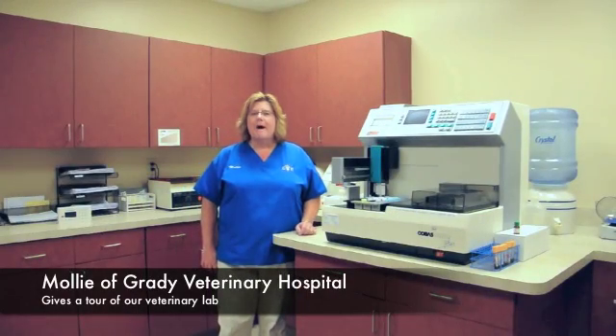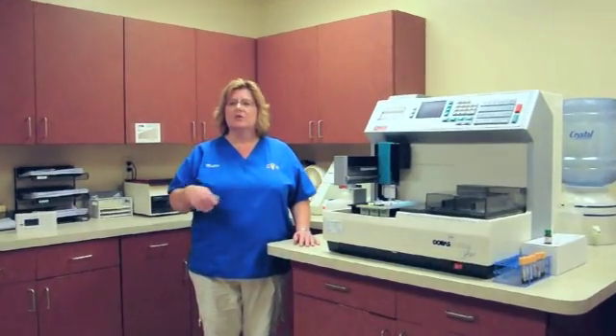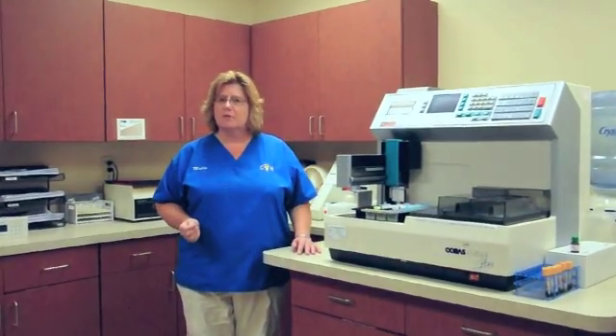Hi, I'm Molly. I run the lab here at Grady Veterinary Hospital and we were going to give you a quick tour with some information.